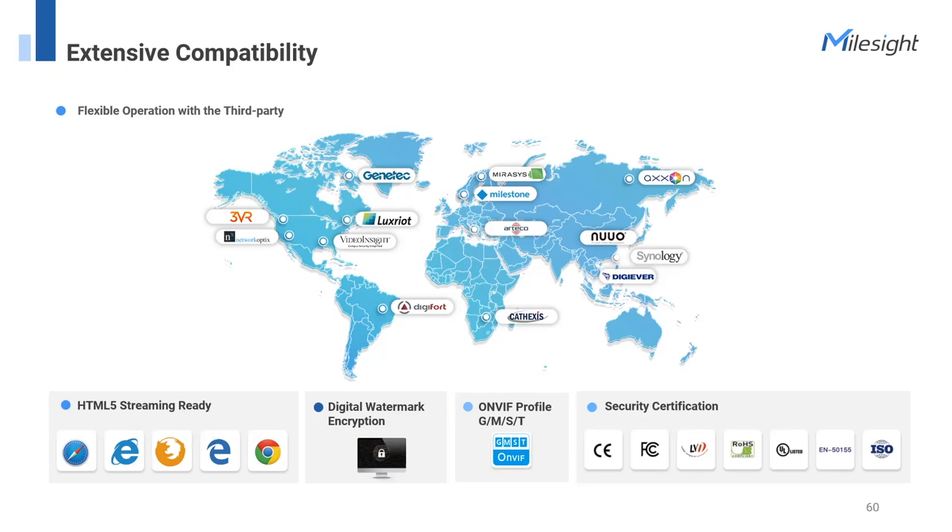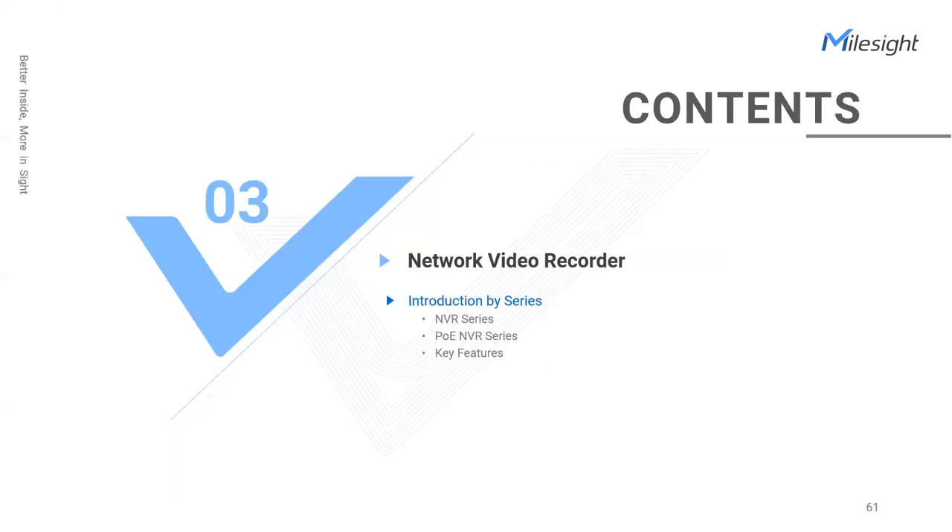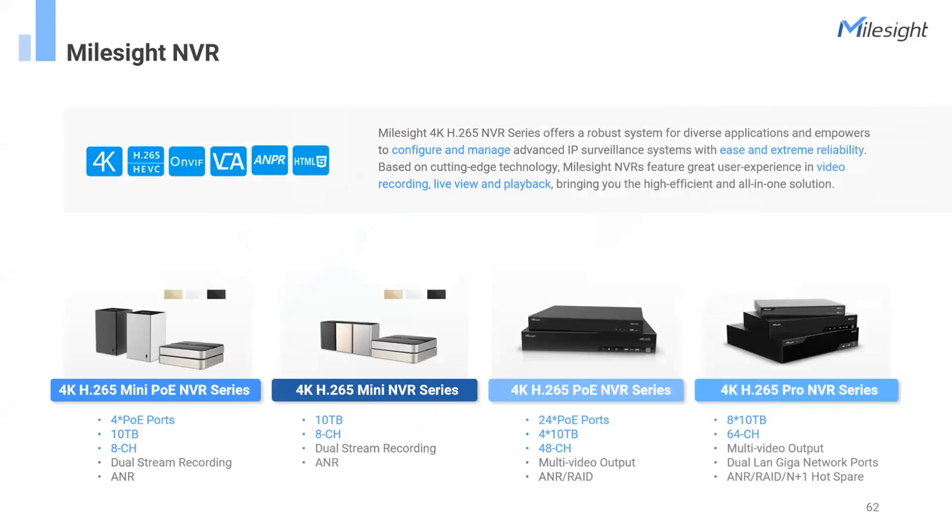To summarize our network cameras: ranging from Mini, Pro, and vertical applications like 5G, PTZ, and Intelligent Traffic, all we've done is provide a whole solution with the best image, AI, and video management system. NVR plays a vital role in modern surveillance systems by providing a centralized platform for capturing, storing, and managing video footage. Mousside offers normal NVR and PoE NVR, each available in mini and pro series.